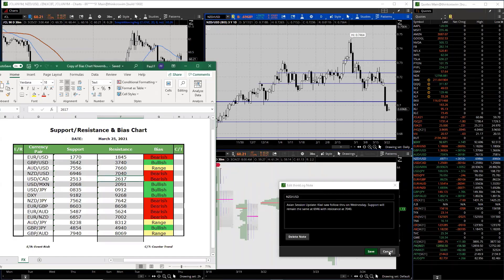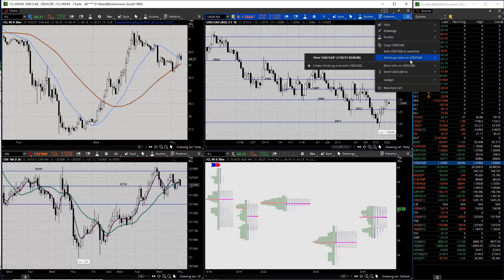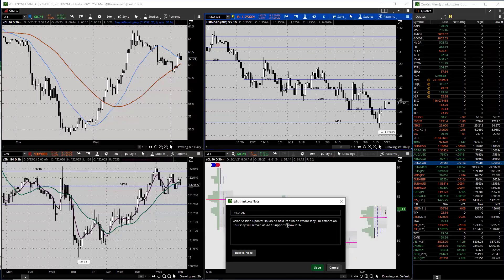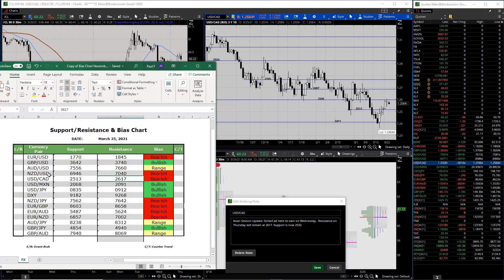Moving to the dollar CAD - the dollar CAD held its own on Wednesday. Resistance on Thursday will remain 26.17, although support now moves up to 25.32. We'll see how we hold out there.